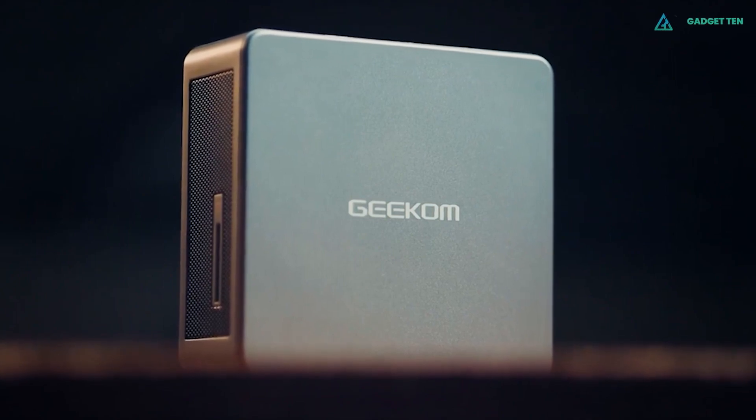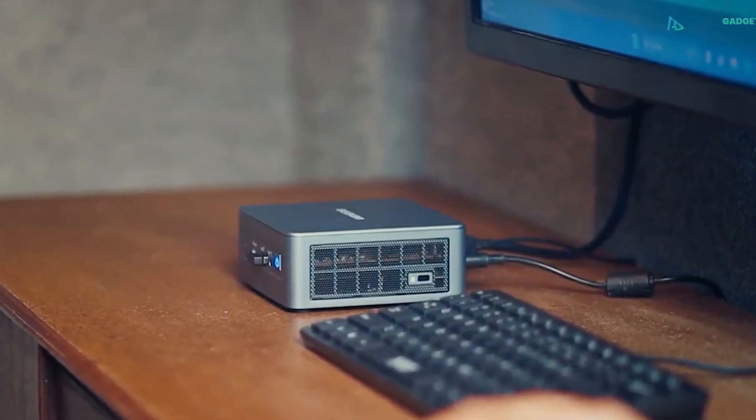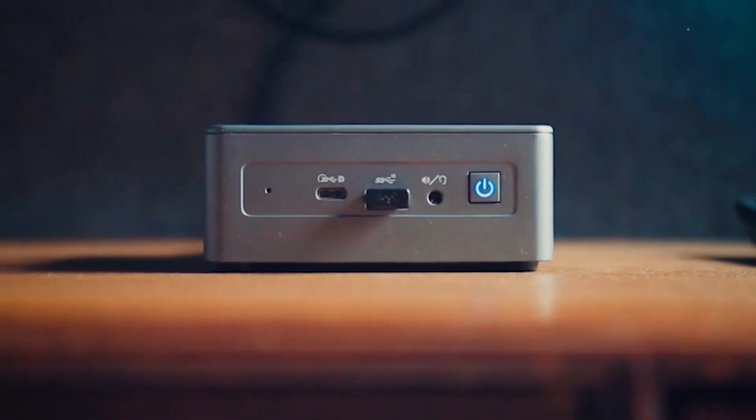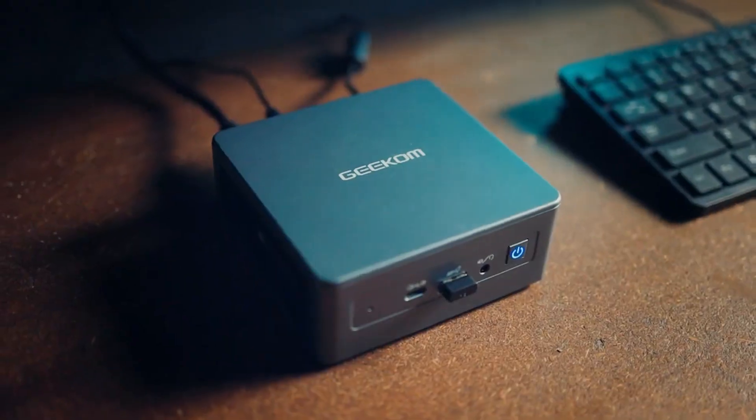Overall, if you are looking for a great mini PC that can cope with powering your productivity while saving on space, or you want a device that will work in perfect harmony with your home theater, then the Mini IT 11 has you covered.